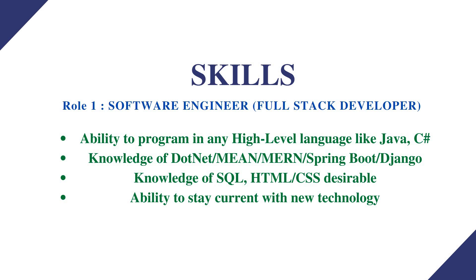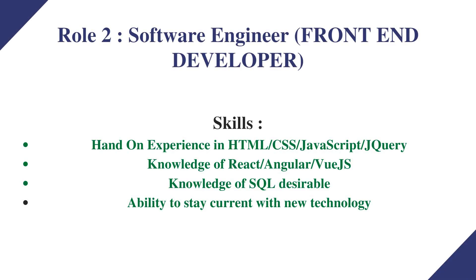Also required is knowledge of SQL, HTML, and CSS for the front end. Since it's a full stack role, you should have knowledge of both front end and back end technologies, as well as the ability to stay current with new technology.